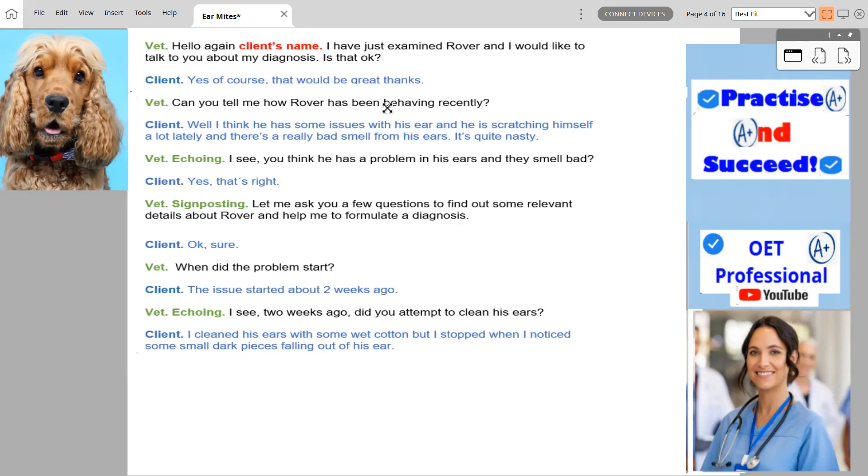Can you tell me how Rover has been behaving recently? Well, I think he has some issues with his ear — he is scratching himself a lot lately and there's a really bad smell from his ears. It's quite nasty. I see — you think he has a problem in his ears and they smell bad. Yes, that's right. Let me ask you a few questions to find out some relevant details about Rover and help me formulate a diagnosis.